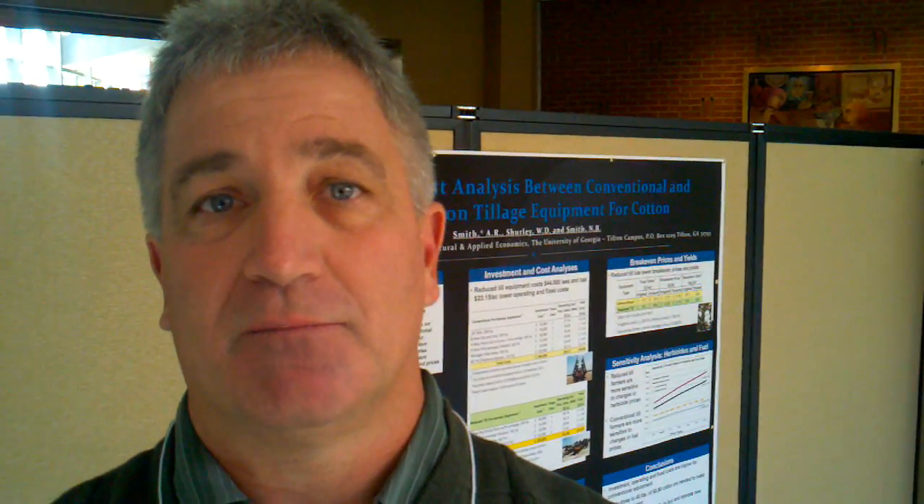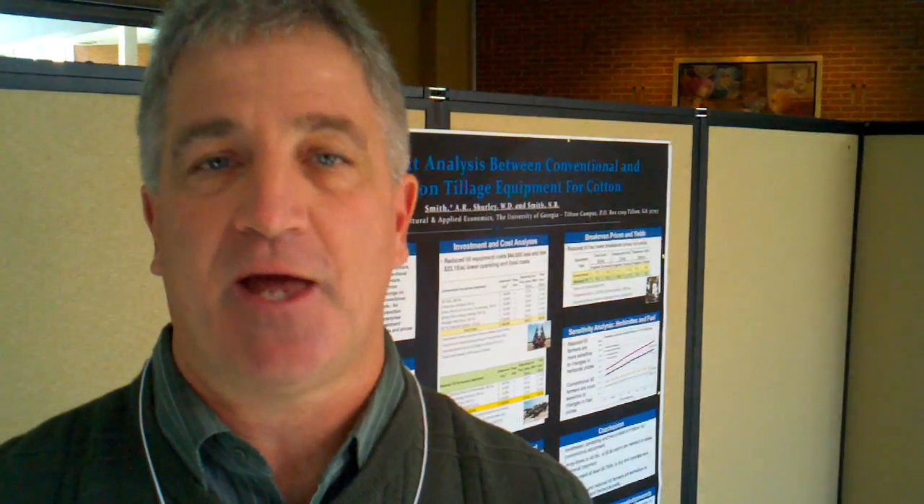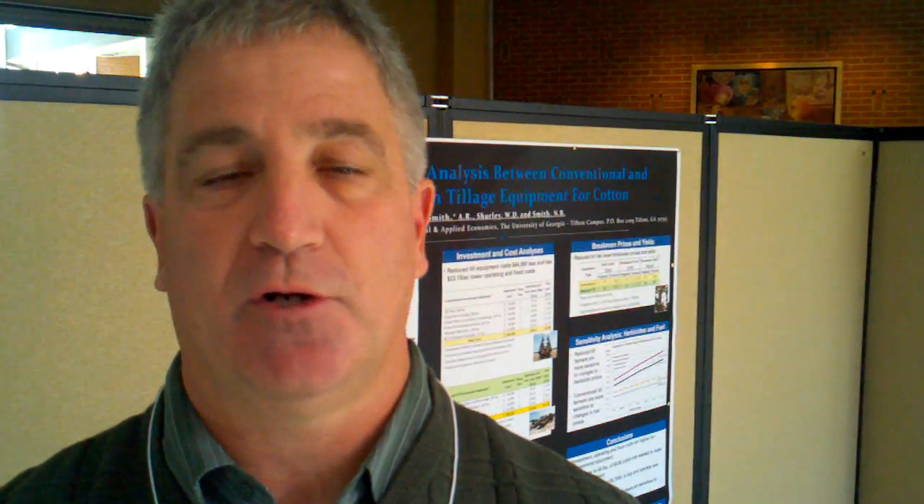Valor has shown to be very effective for Palmer amaranth control — it's doing an outstanding job. It also does very well on other weeds such as Florida beggarweed. We're spending a lot of time on pigweed these days, but we do have other weeds like Florida beggarweed, tropical spiderweed, and other things. The other herbicide program we're going to potentially rely on for pigweed management would be a Dual Magnum-based program. The nice thing about the Dual program is that we can use it in various ways — pre-plant incorporated, pre-emergence, or post-emergence for residual control of Palmer amaranth, and in Thomas County, tropical spiderweed as well.